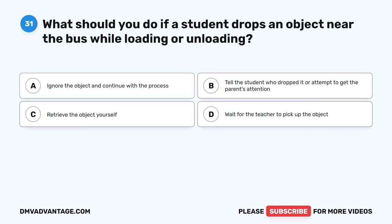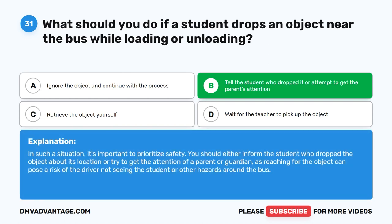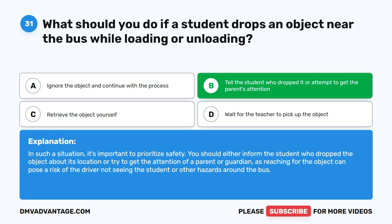Question thirty-one. What should you do if a student drops an object near the bus while loading or unloading? The correct answer is B: Tell the student who dropped it or attempt to get the parent's attention. It's important to prioritize safety. You should either inform the student about the object's location or try to get the attention of a parent or guardian, as reaching for the object can pose a risk of the driver not seeing the student or other hazards around the bus.